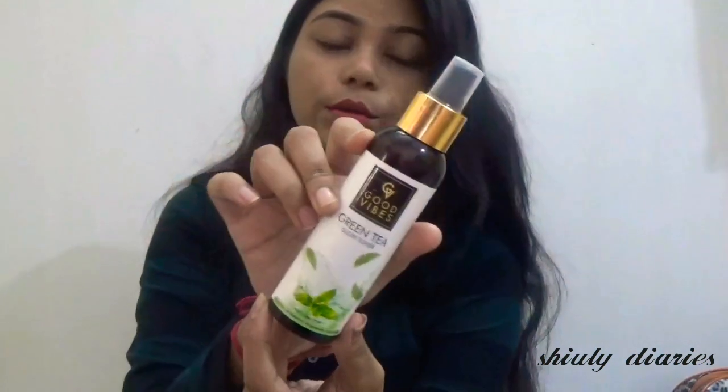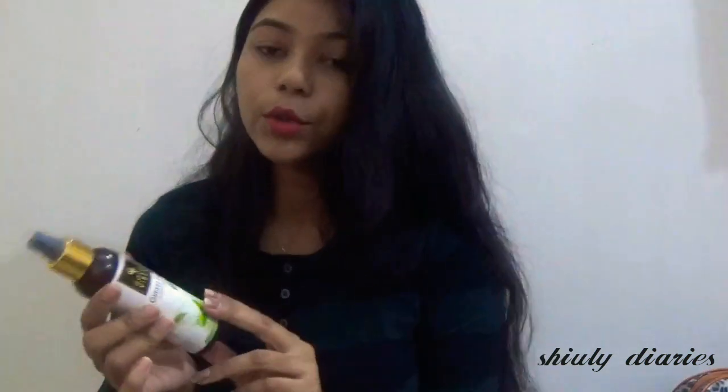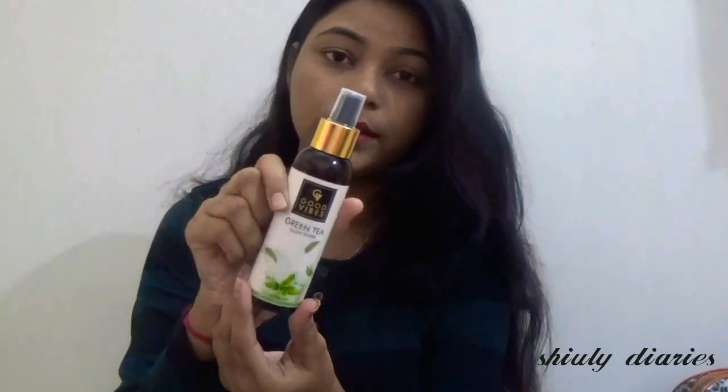The first product I have is this Good Vibes Green Tea Glow Toner. This is how it looks. The price is 175 rupees for 120 ml, and this is basically for oily skin type. I don't have oily skin — I have dry skin — but some days I have rashes and acne, so I ordered it and used it for some days and it has been very good.